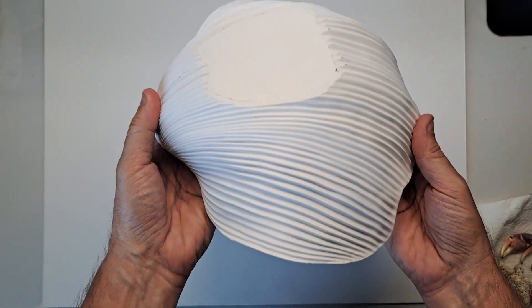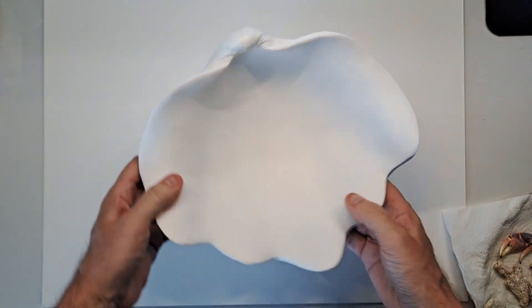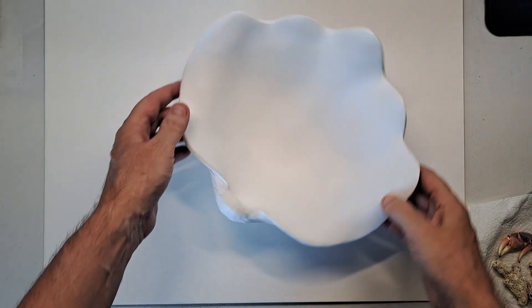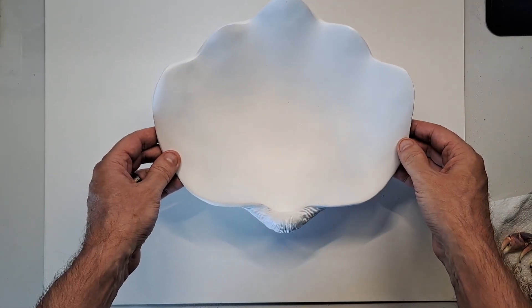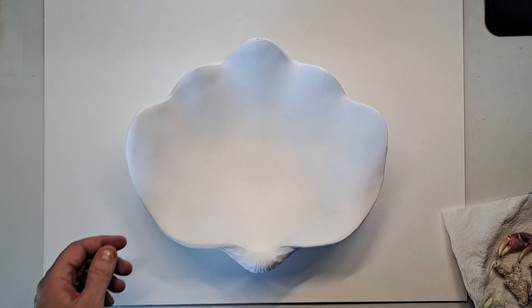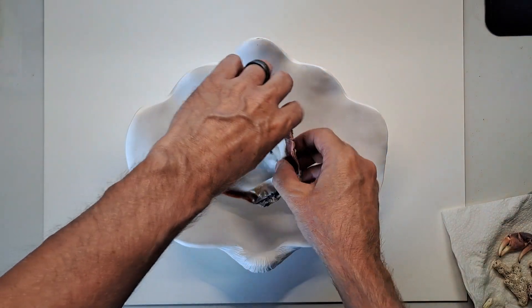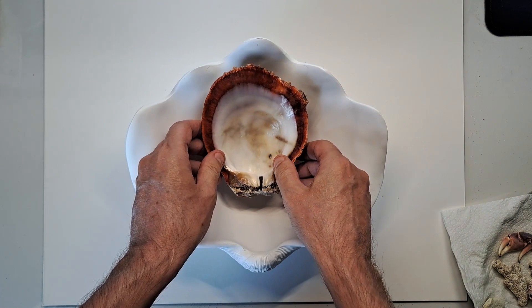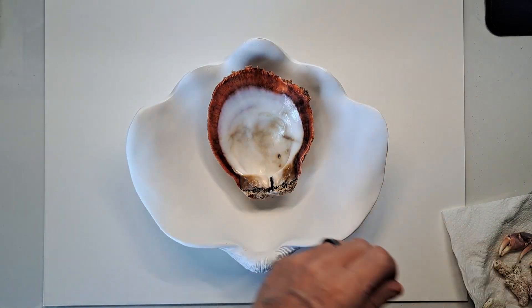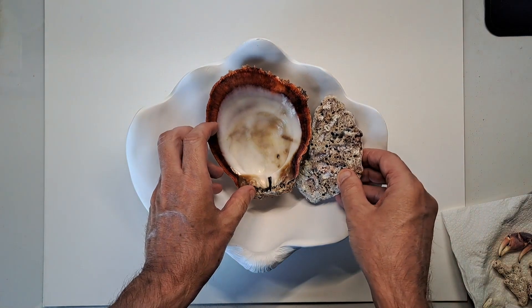I found this at my local Hobby Lobby store. It's in the shape of a shell and I guess it's made of some kind of clay. I thought I would display all my shells in this and have it right by my aquarium. Tell me guys, what do you think about this idea, or how I should arrange it.